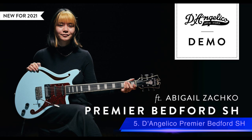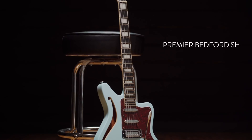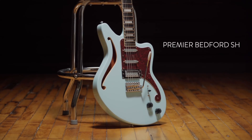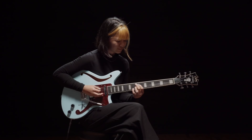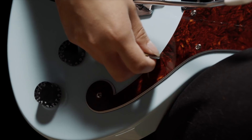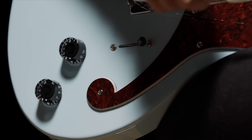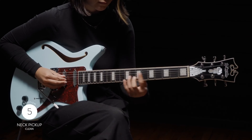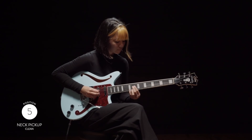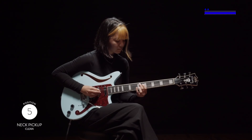Number 5 is the D'Angelico Premier Bedford SH. Previously only offered as a deluxe limited edition model, D'Angelico's all-new Premier Bedford has a unique design with a singular F-hole and a six-point tremolo. Mahogany is used for the guitar's top, back, and sides. It features two Duncan Design TE-103 single coil pickups in the neck and middle positions with a Duncan Design MH-102 mini humbucker in the bridge. The Premier Bedford is available for $799.